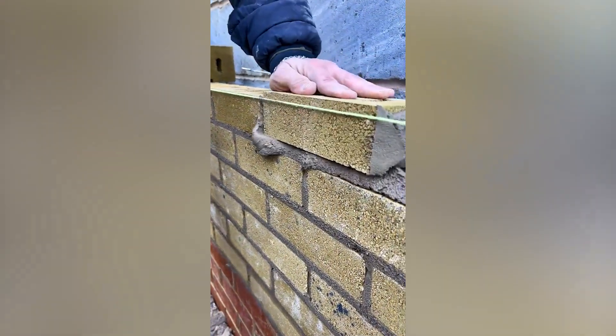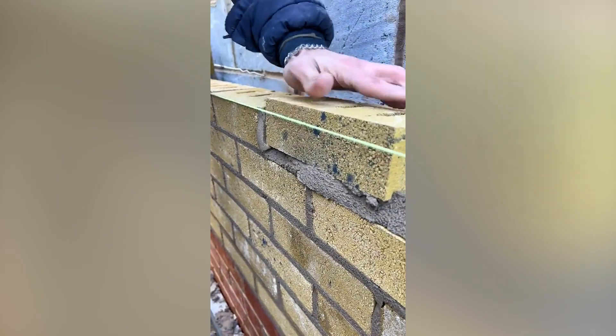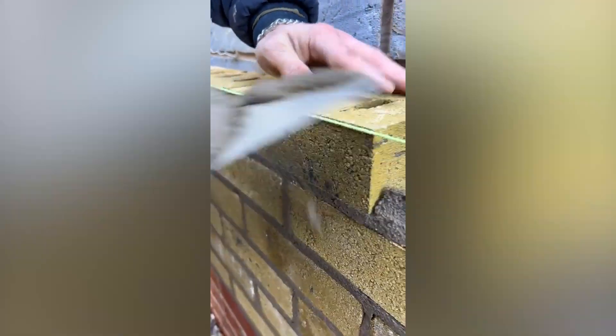You've probably heard of bricklaying, and you may think of it as tedious work, but I'm pretty sure you'll change your mind after you see how satisfying it is.